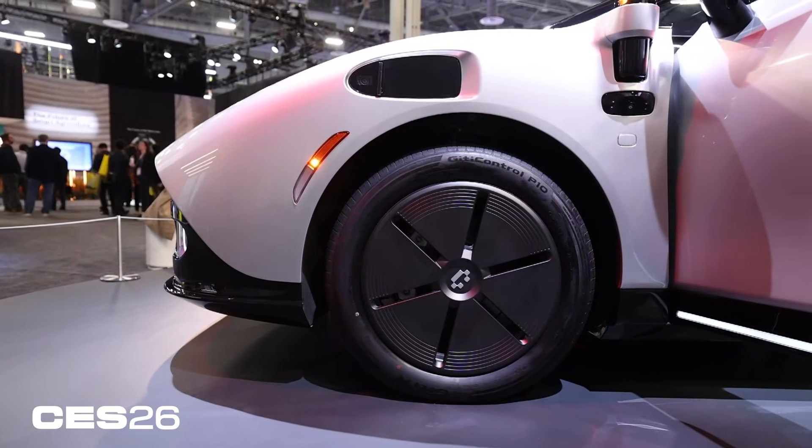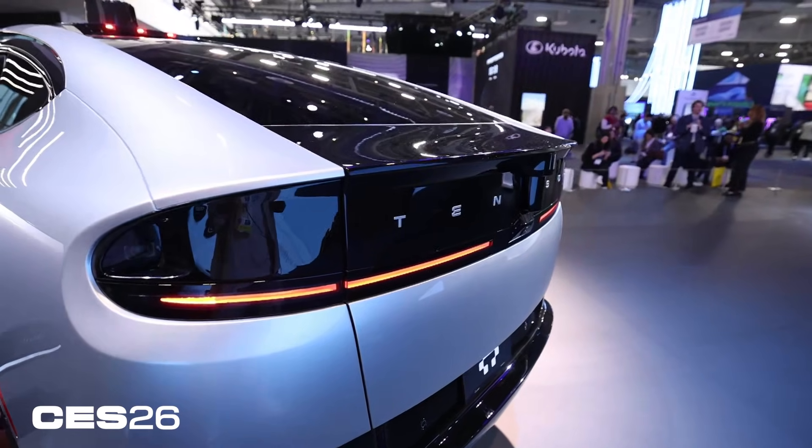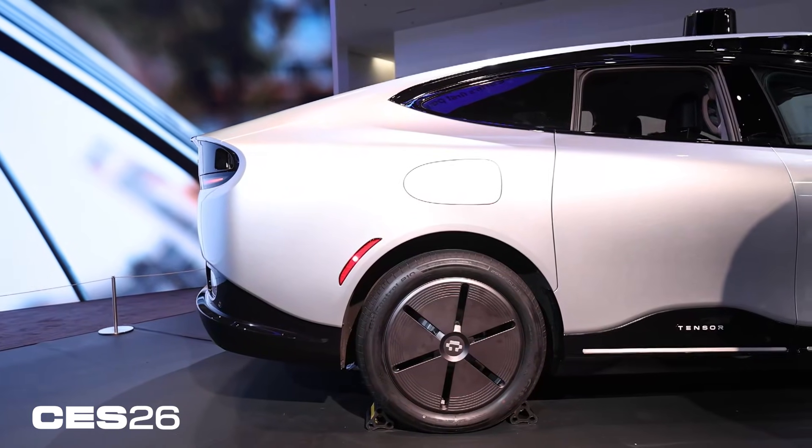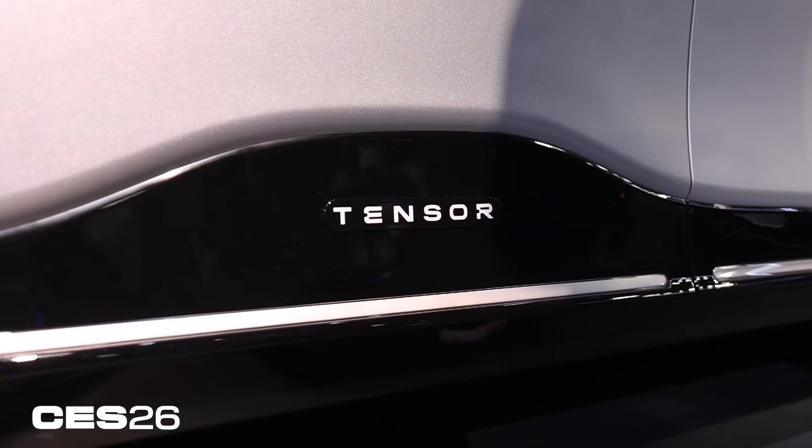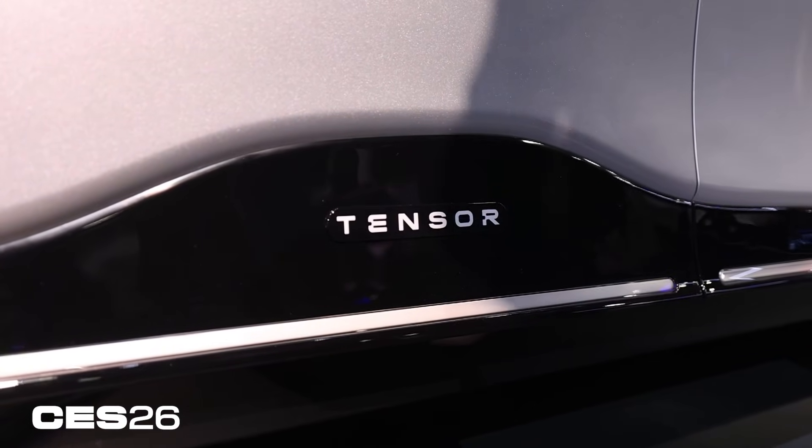What about when you're not using the car? Tensor has partnered with Lyft so that while you relax at home, you can send your car out and it can drive people around, letting you make some extra money. Lyft has also said it will deploy its own fleet of Tensor Robo cars, so someday you may open the Lyft app and have one of these show up.